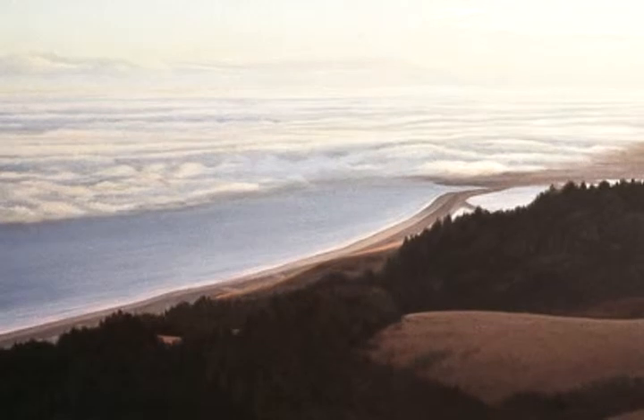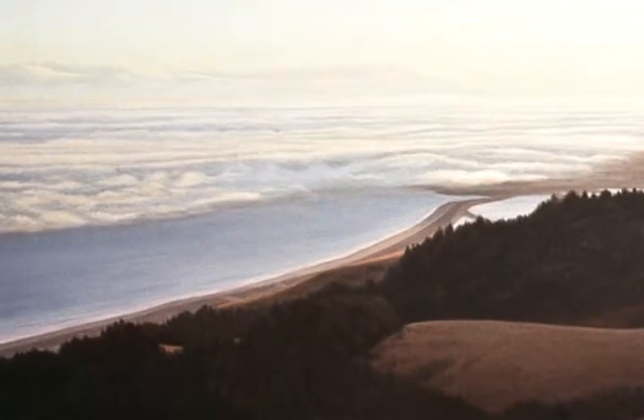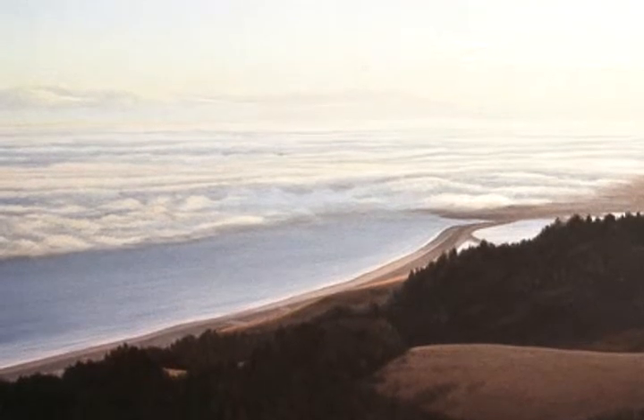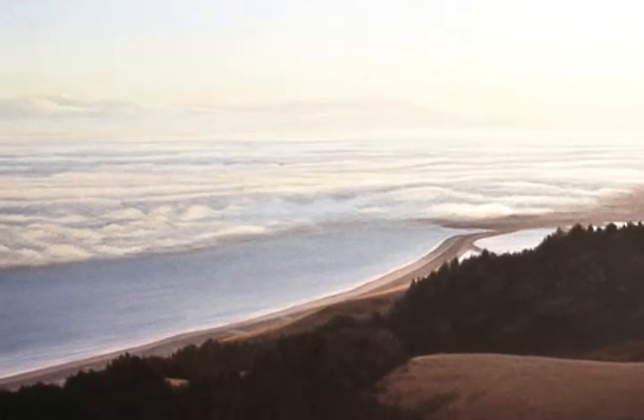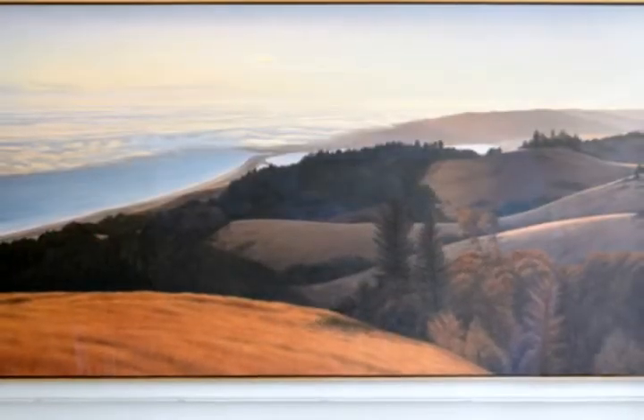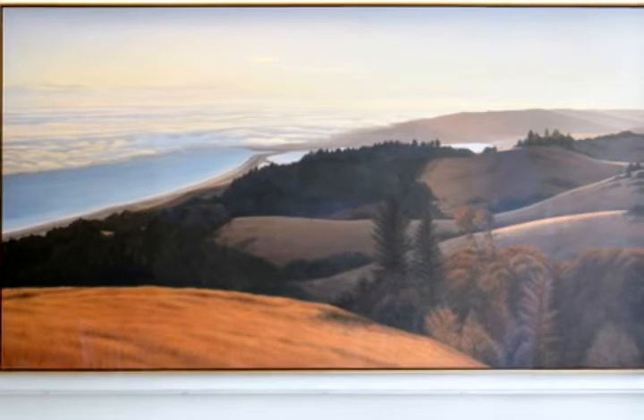Like Dixon's other painting nearby, a desert landscape of Death Valley, this painting reflects the artist's personal experience. We lived in Bolinas for five years, so I'm quite familiar with that area. There are wonderful views from the ridge that runs along the top of Mount Tam there.